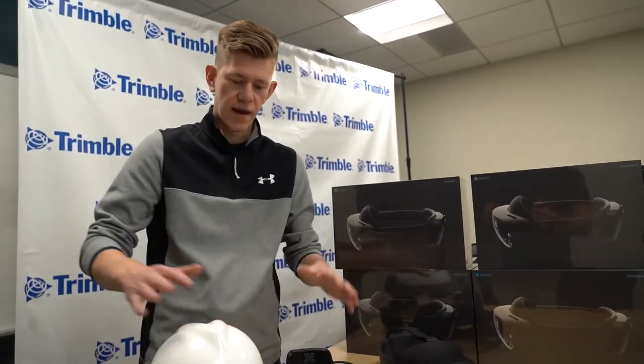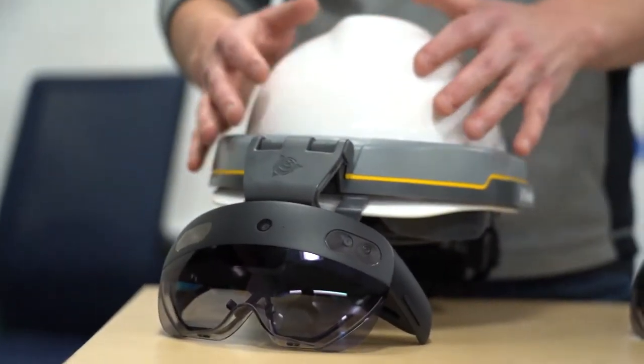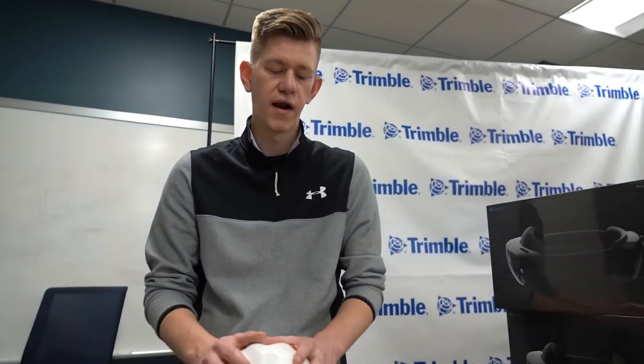We built the XR10 with HoloLens 2, which we're now taking orders for. This is the device for your site if you're working out in safety-controlled environments that require personal protective equipment — PPE.